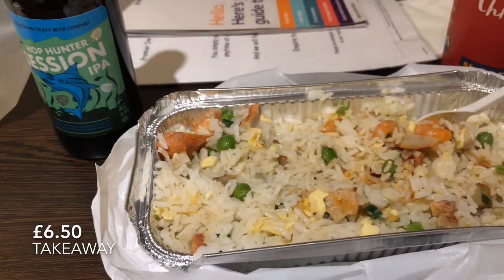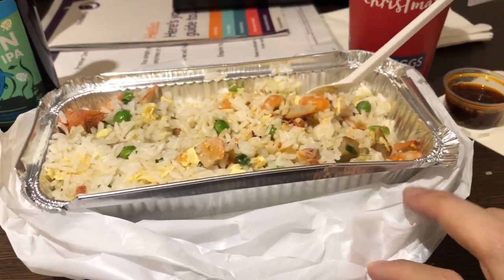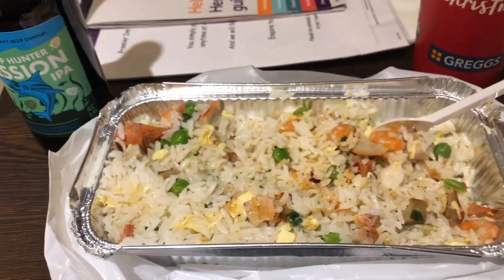Fried rice from 1K, £6.50 from London Chinatown, takeaway. Look at this — it's a massive, massive container they gave us. Enough for two?